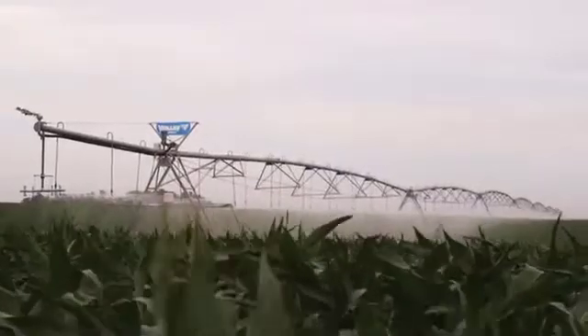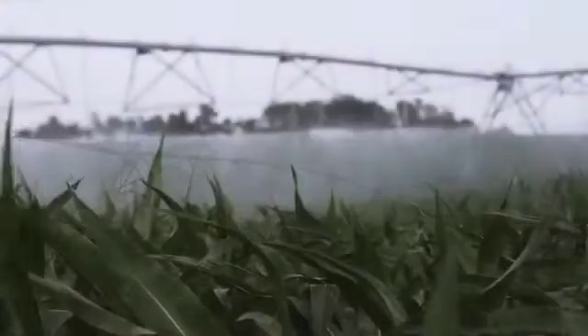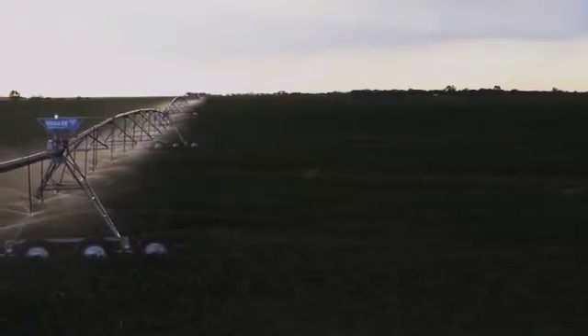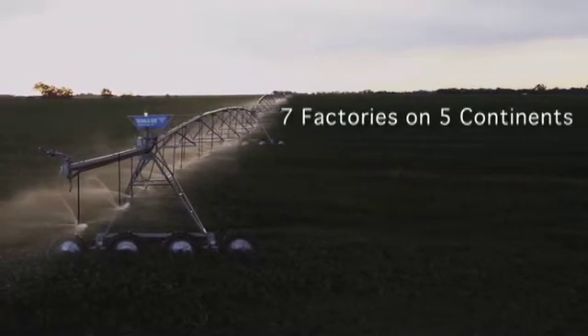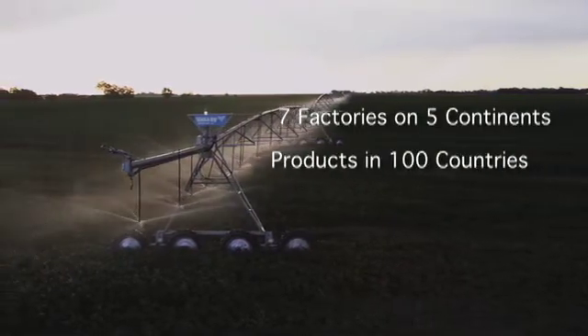Valley Irrigation is leading the way in the world's transition to efficient irrigation. Founding the industry over 55 years ago, Valley is the leader in the manufacturing and distribution of center pivots. The company solidifies their leadership with seven factories located in America, across five continents, and products in over 100 countries.